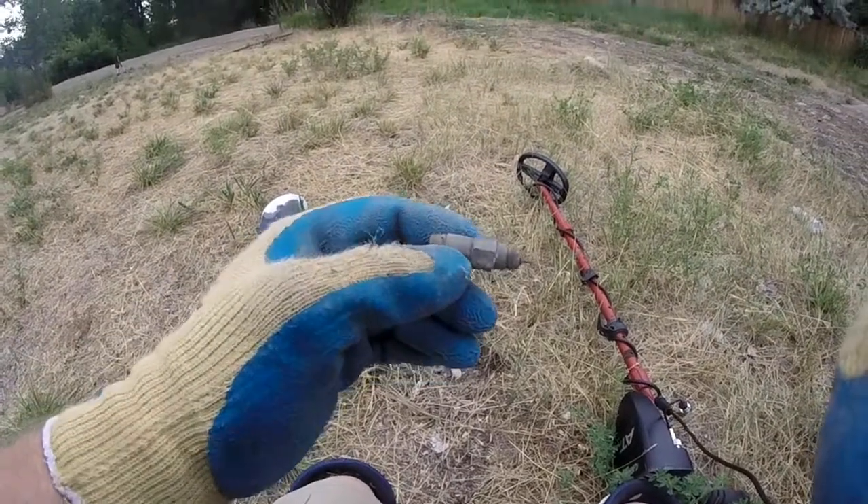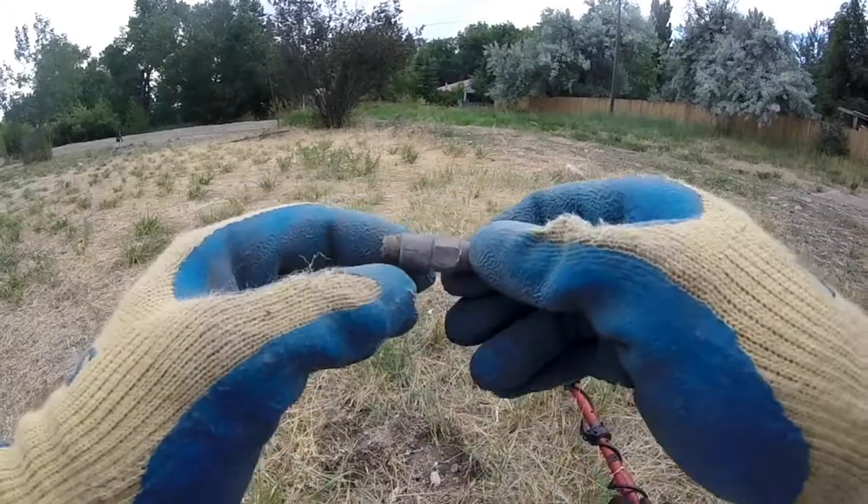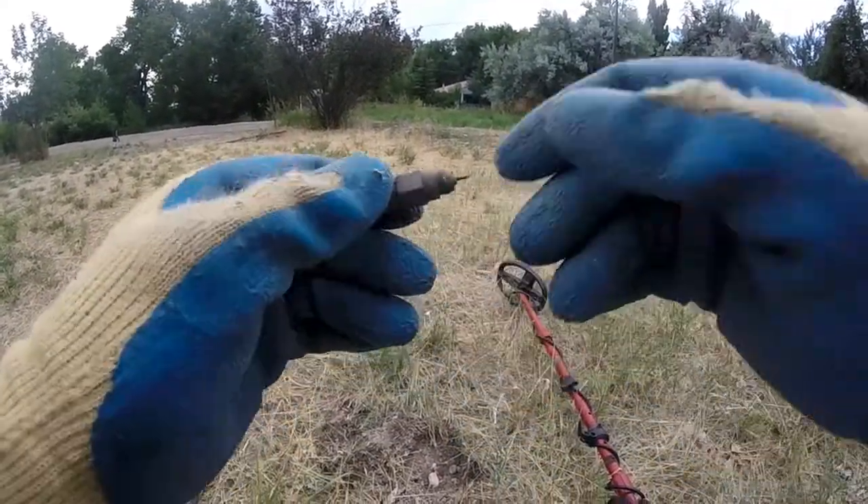And that hole, two inches deep. Good old cable TV, leaving their garbage out here for us to find. On to the next.